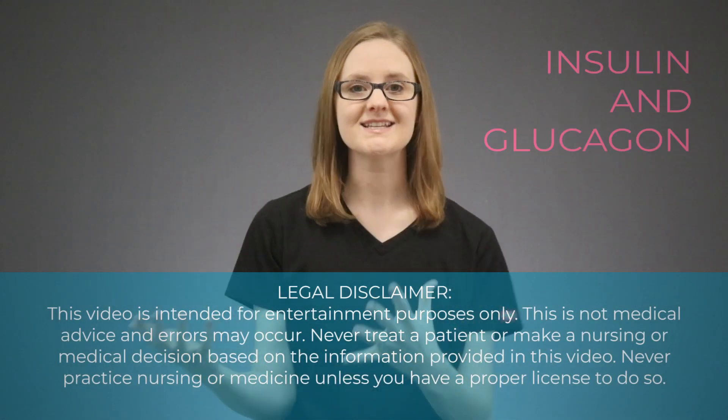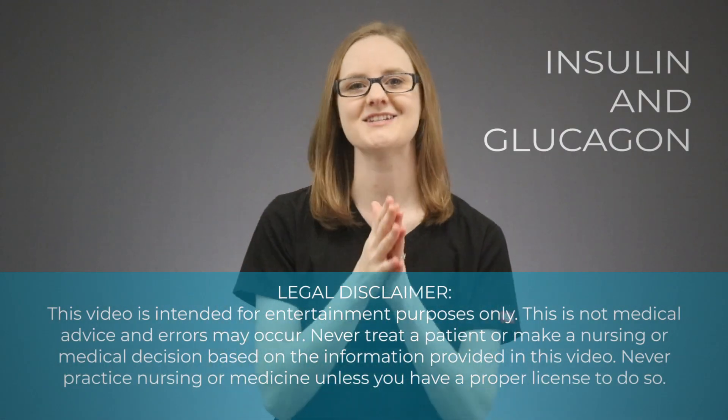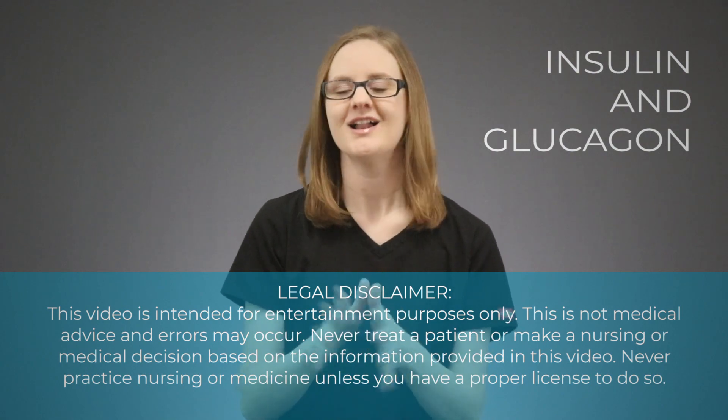In this video, we are going to talk about insulin and glucagon, and what you need to know about them for nursing school.